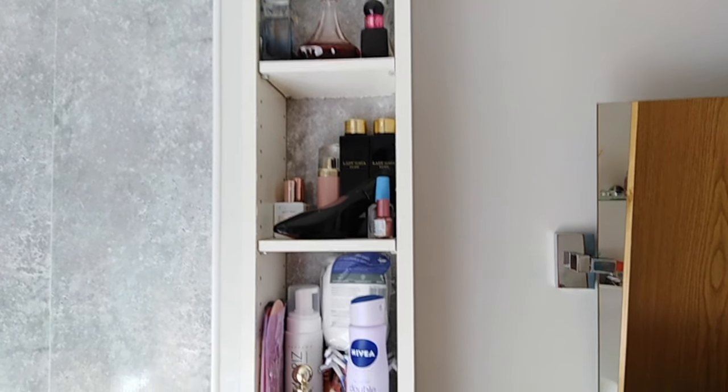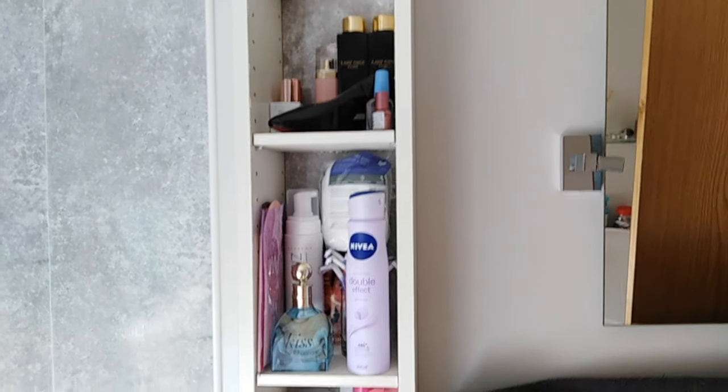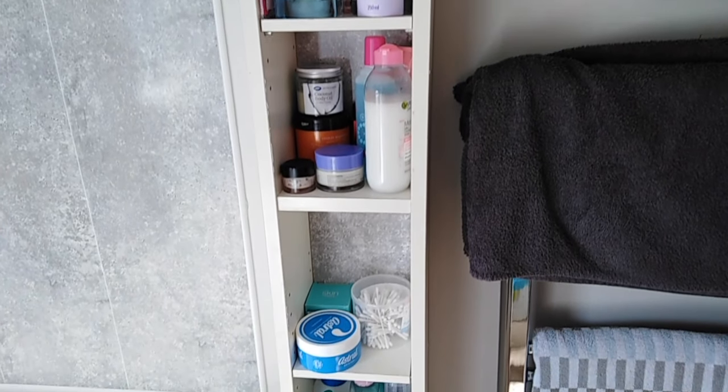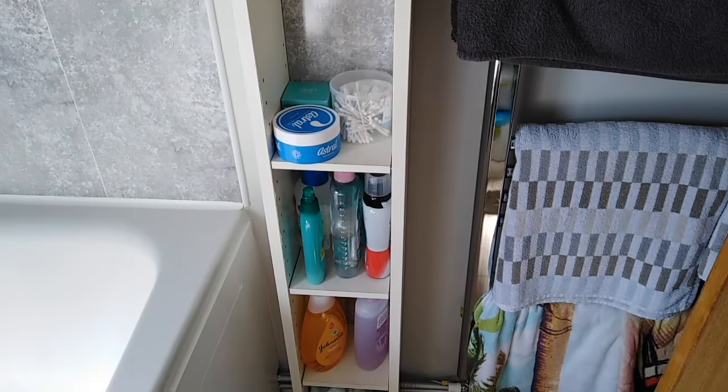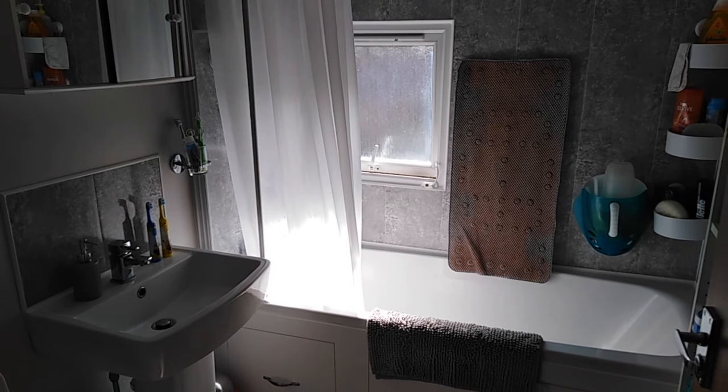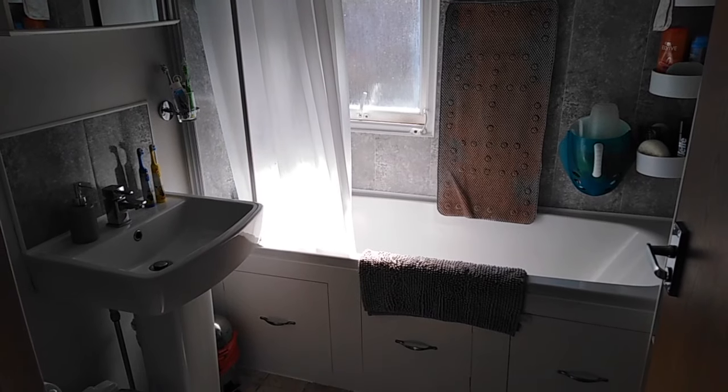Next to that is this very tall thin unit which has got pretty much all of my stuff on it actually, and a few kids' things down the bottom. It comes in handy - it's extra storage space. I do need to sort it out and get rid of some stuff at some point very soon.